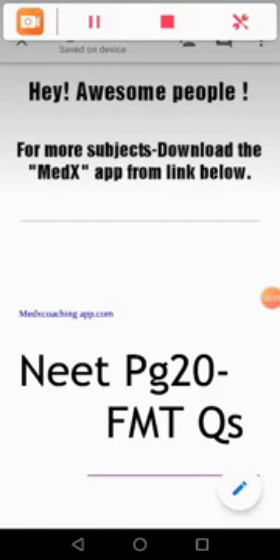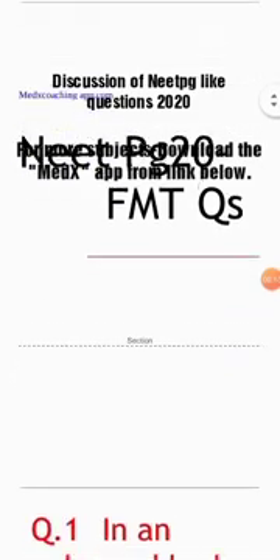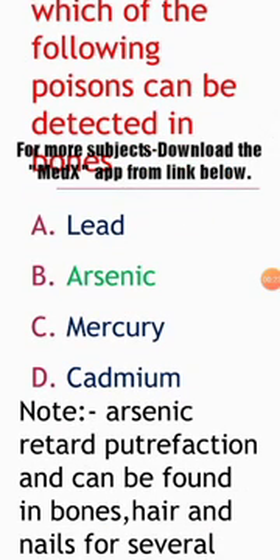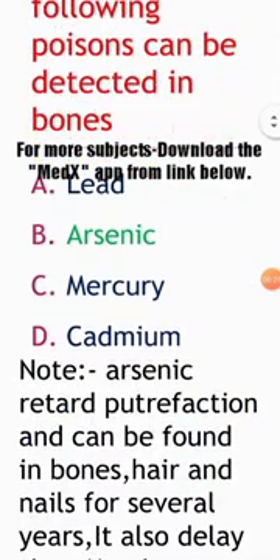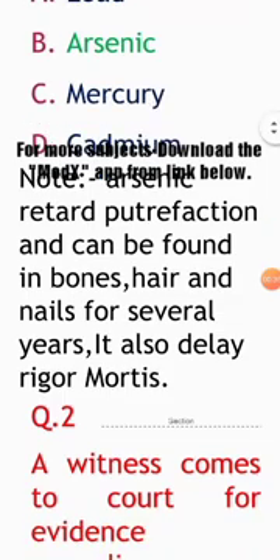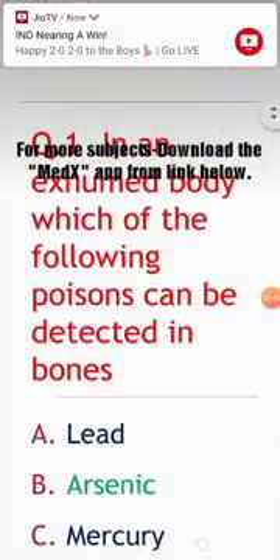Today we are going to discuss NEET PG 2020 questions from the subject FMT. First question: in an exhumed body, which of the following poisons can be detected in bones? Options: lead, arsenic, mercury, cadmium. The answer is arsenic. Arsenic retards putrefaction and can be found in bones, hair, and nails for several years. It also delays rigor mortis.